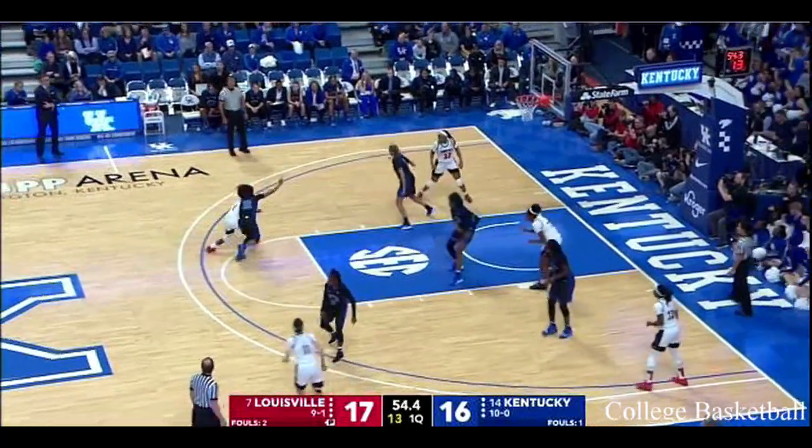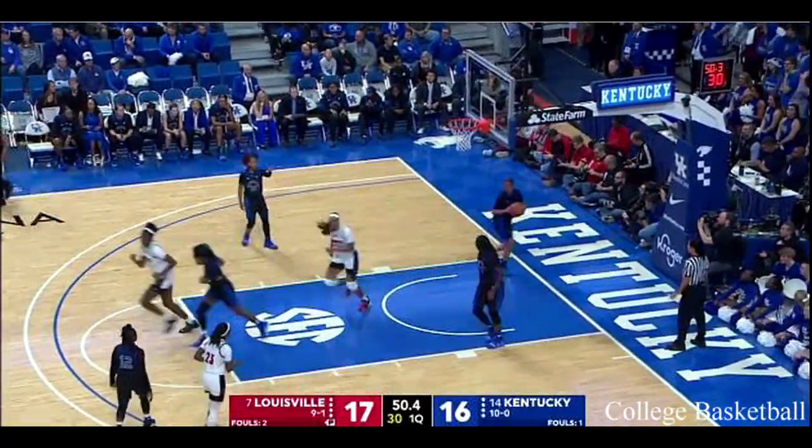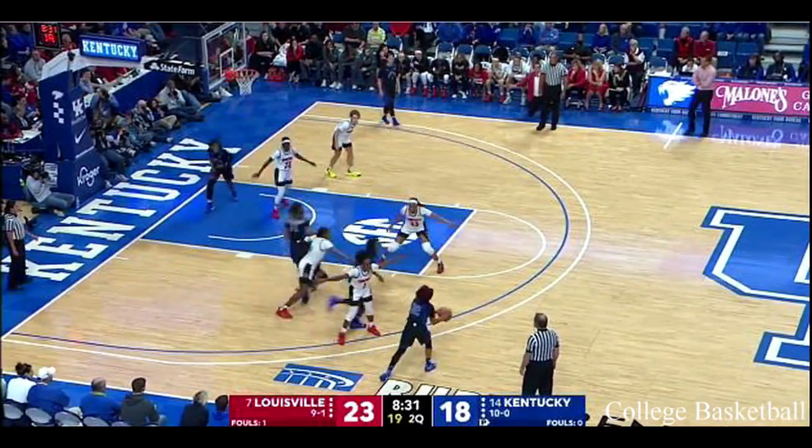Good job getting over the top of that ball screen so you can stay locked in. And then Evans makes a terrific mid-range jump shot. That'll help Ryan Howard get it off the ball a little bit more.